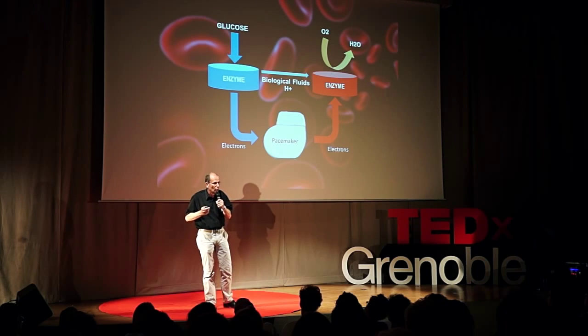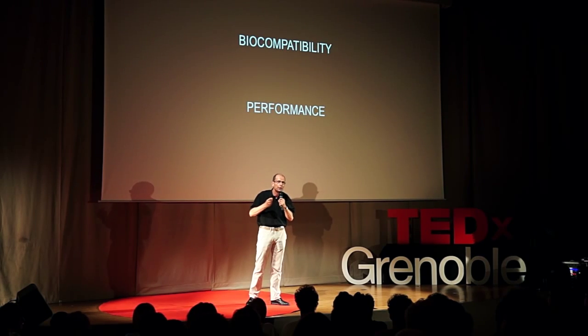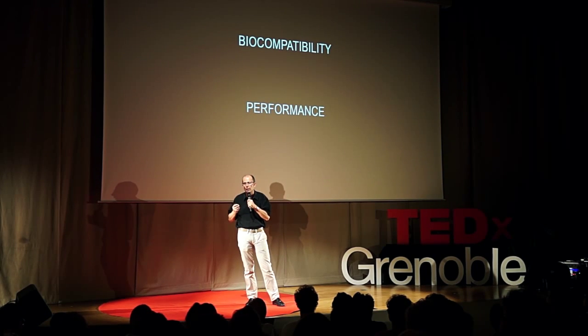It would be great to power a glucose biofuel cell with this principle because, as I said, we have glucose everywhere in our organism. Regarding oxygen, breathing and circulation disseminate oxygen very efficiently around our organism. And the quantity of glucose we would need to power a pacemaker is just negligible with respect to the quantity of glucose needed for our metabolism. So this idea is a great one — not ours, dating back decades. Why has it not yet been put in place? The answer is that there are two difficult major issues: biocompatibility and performance.